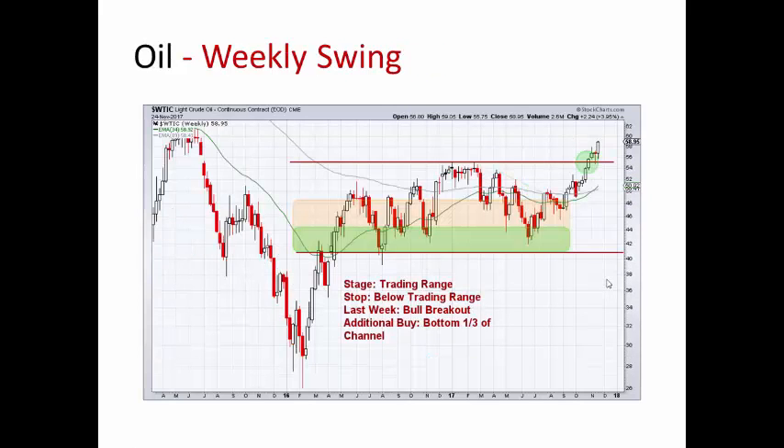Oil up almost 4% — good week for oil. Bulls in control right here, we've got a nice advance. We'll see if they can continue to hold it higher than this trading range. If it does get back into the trading range and gets down to the bottom third, we get a nice buy setup and signal — think about getting some more there.